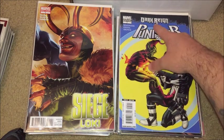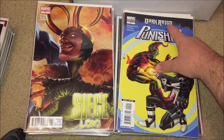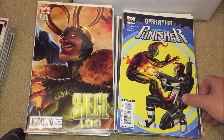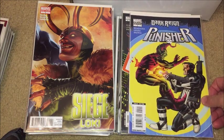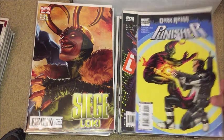Here's some Punisher stuff I put in this box because it was just random Punishers that I have, tied into the Dark Reign event or the Secret Invasion event. So this is a variant edition issue number five — I like it because it's just shooting the Green Goblin. Pretty cool.